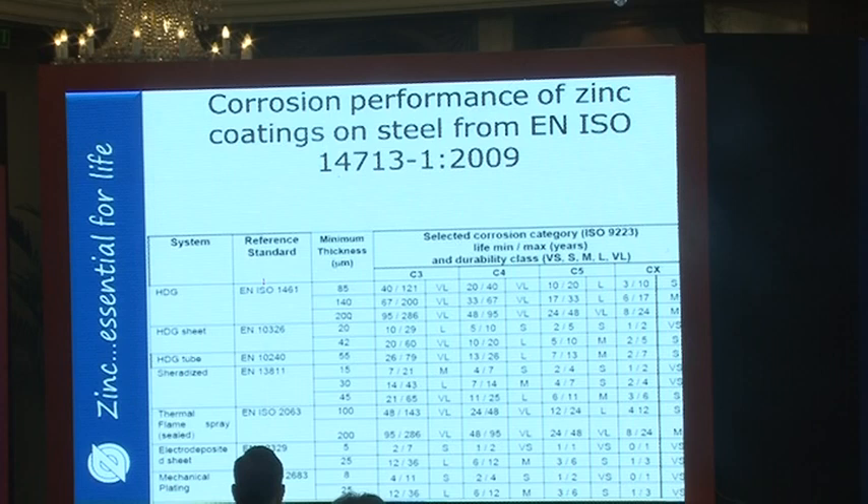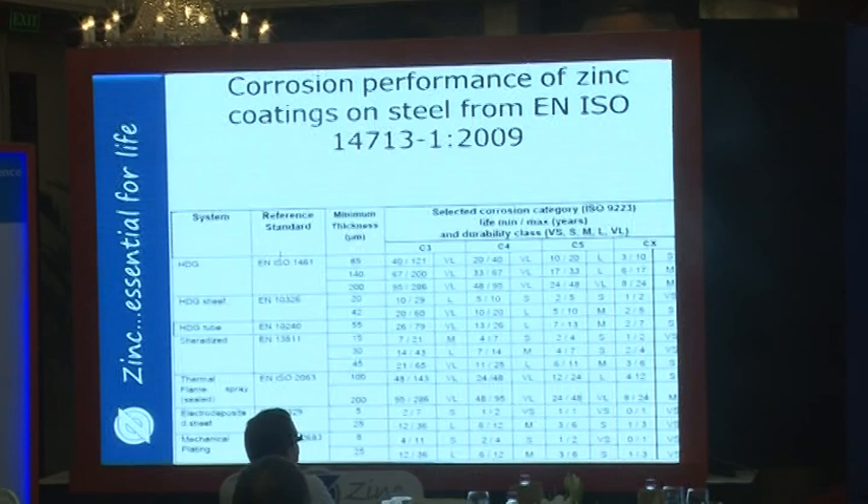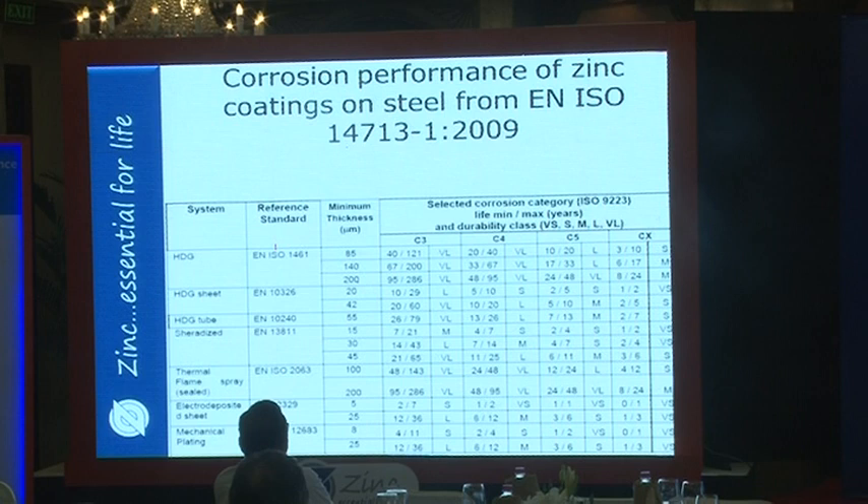The thicknesses shown go from a durability of very short in severe atmospheres to very long in mild atmospheres, showing the relationship with coating weight. This guidance helps in selecting coating thicknesses and anticipating coating lifetimes in different environments and with different processes.